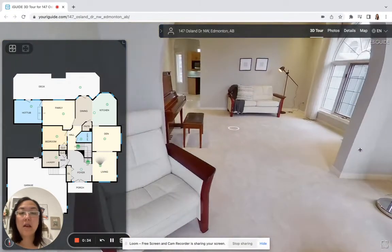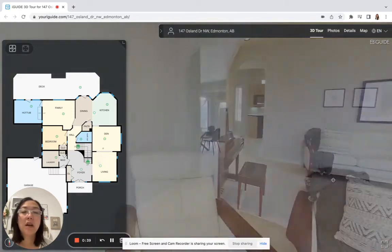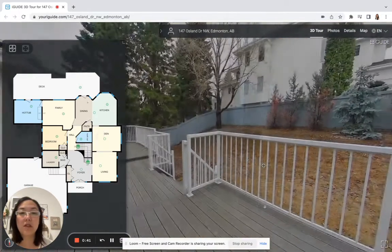This area has lots of space, clean carpets, and it's been freshly painted. You've got room for a piano, and then you walk into the kitchen in this direction.